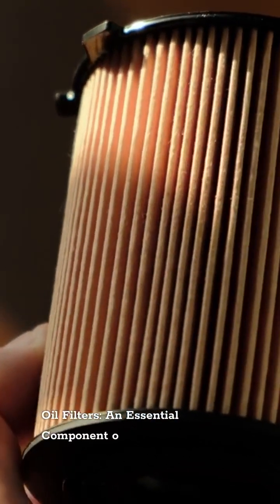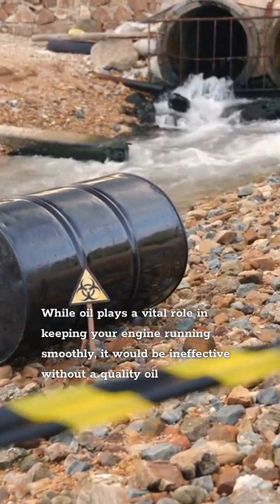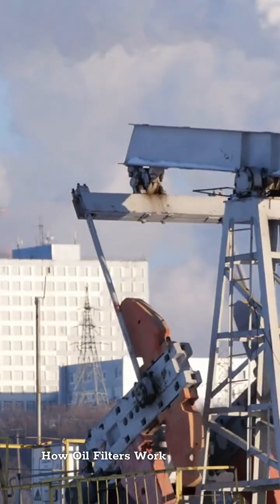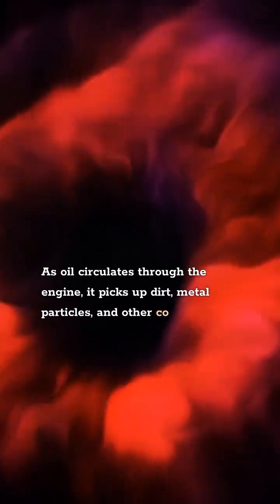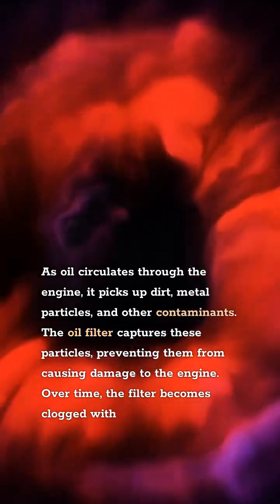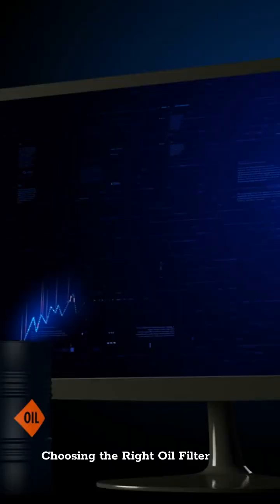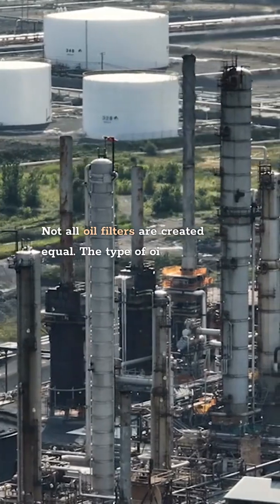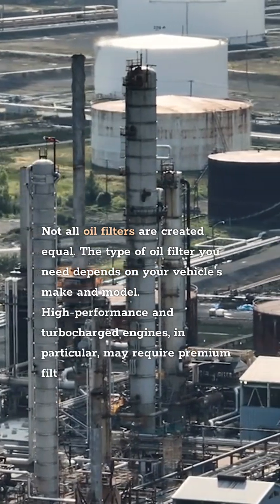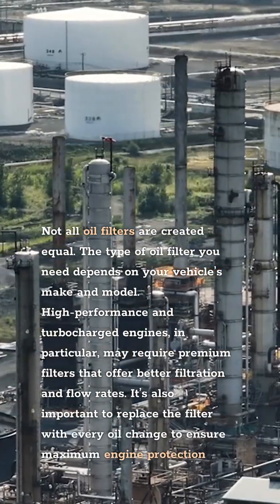Oil Filters: An Essential Component of Your Engine's Lifeline. While oil plays a vital role in keeping your engine running smoothly, it would be ineffective without a quality oil filter. Oil filters are designed to trap contaminants and debris that accumulate in the oil over time. As oil circulates through the engine, it picks up dirt, metal particles, and other contaminants — the oil filter captures these particles, preventing them from causing damage to the engine. Over time, the filter becomes clogged with debris, which is why it's important to replace it regularly. Not all oil filters are created equal; high-performance and turbocharged engines may require premium filters that offer better filtration and flow rates. It's also important to replace the filter with every oil change to ensure maximum engine protection.